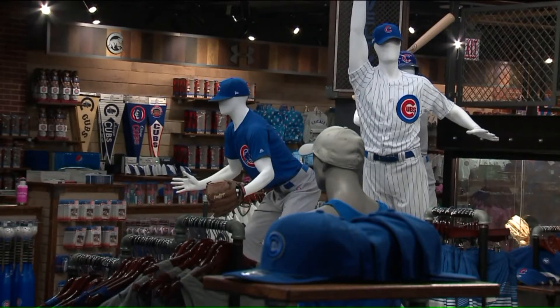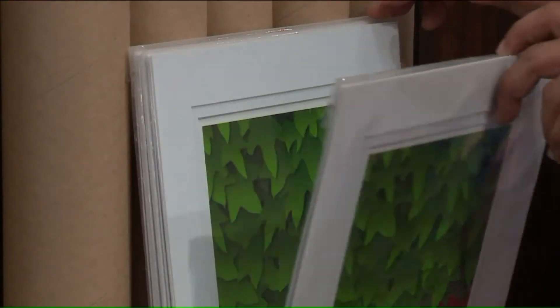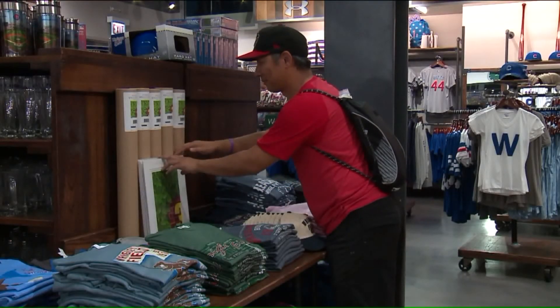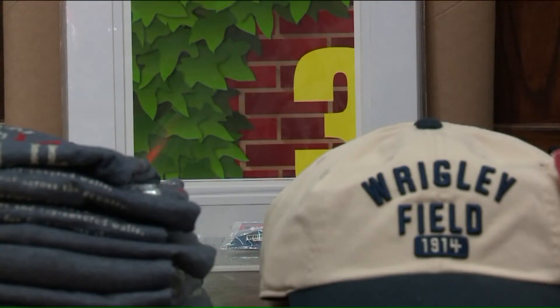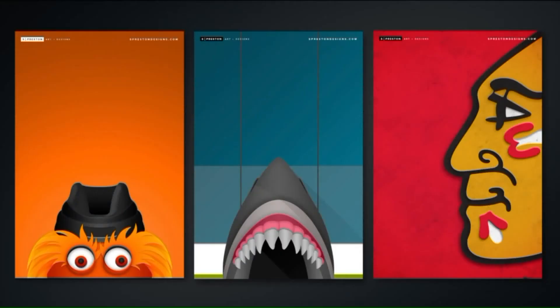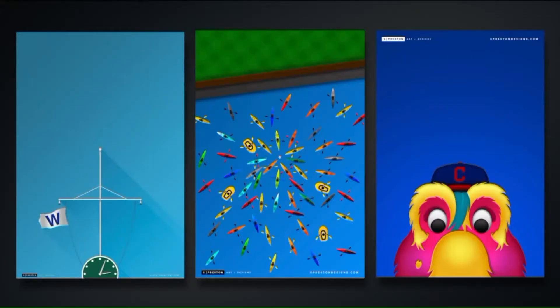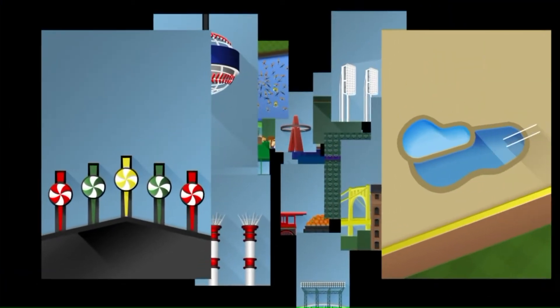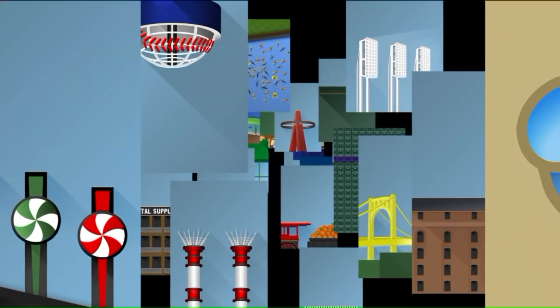Preston describes himself as a minimalist graphic artist. His prints are on display at the Wrigley Field gift shop, and his ballpark artwork is all graphic arts. He is one of only four professional artists licensed by Major League Baseball and is the only one licensed by the National Hockey League.